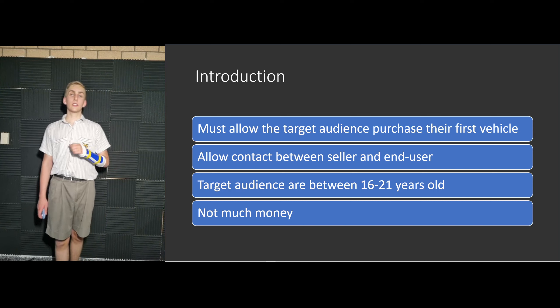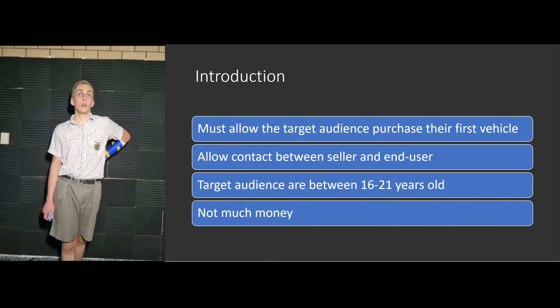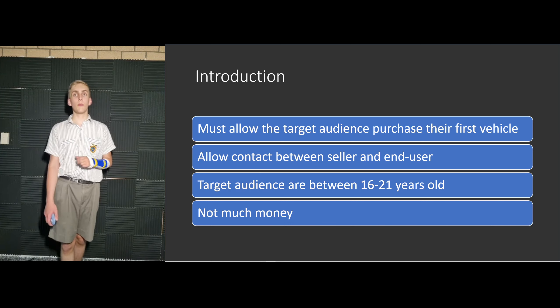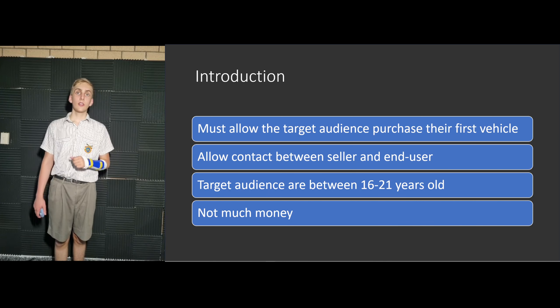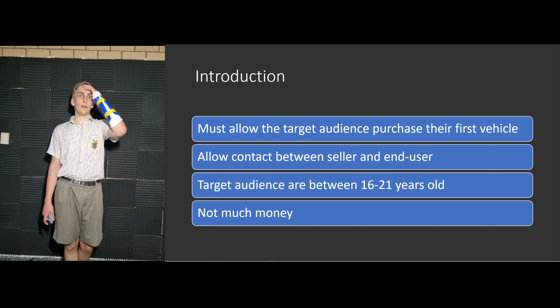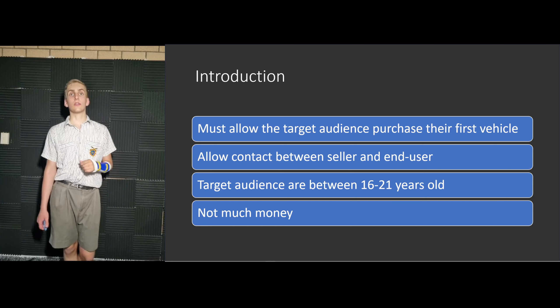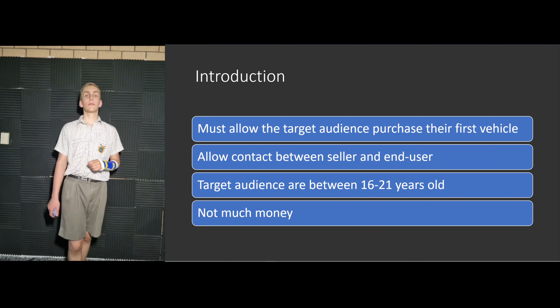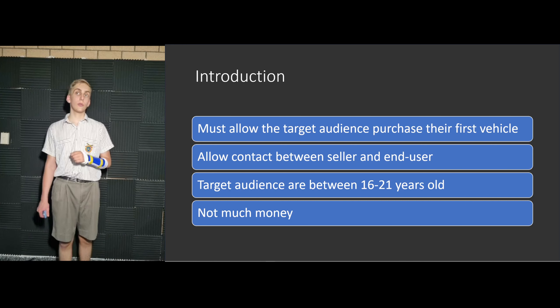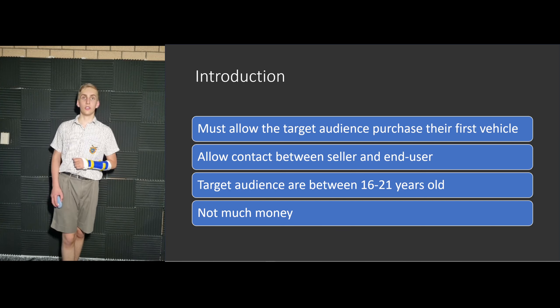The target audience for this technical proposal are people looking to purchase their first car, typically between the ages of 16 and 21 years old. They usually have their P-plates and don't have much money towards a car as they don't have a full-time job yet. The digital solution will cater to these people through specialised filters, including a filter for L and P-platers limiting engine size to a legal size for their respective plates, and filters for the amount of money the user wants to spend.